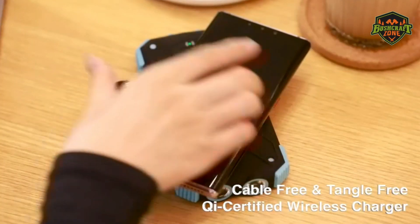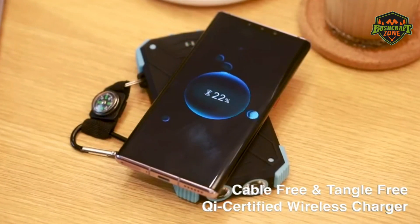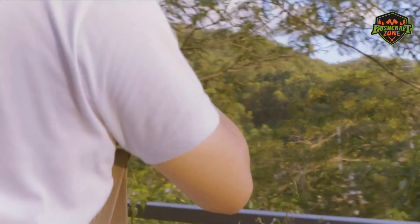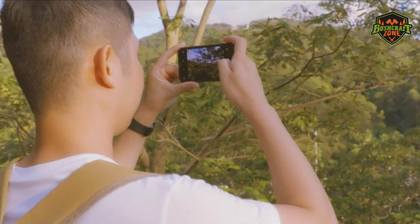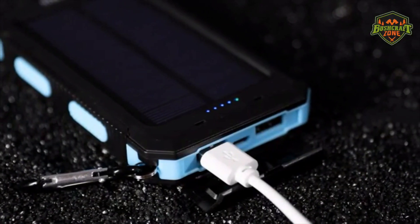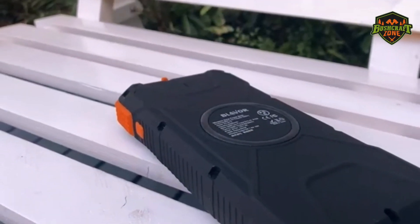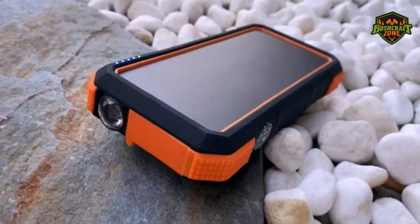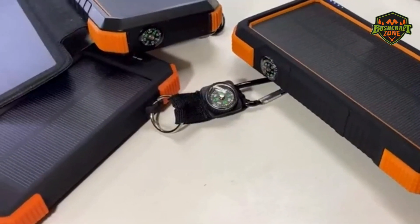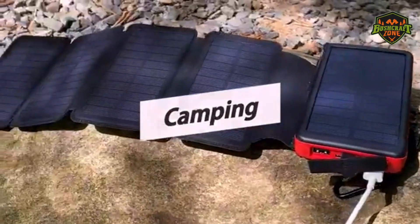Solar power banks are designed to keep you connected on the go during a trail hike or camping. With the help of a solar power bank, you can use your GPS and other electronic devices to stay on track. These solar power banks are available in different models, shapes, and sizes. Their charging capacity differs significantly. Some of them are budget-friendly while others entirely focus on features and facilitation. No matter what type you are looking for, we have covered it in our roundup.